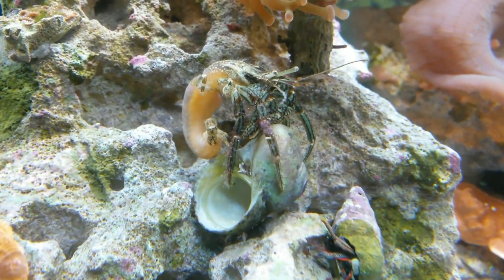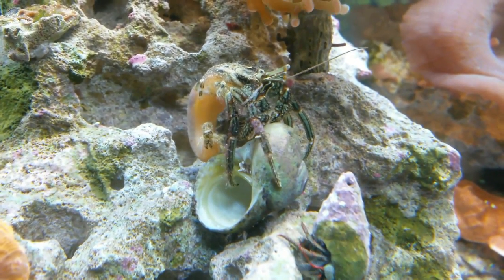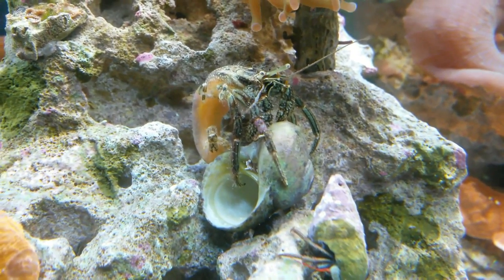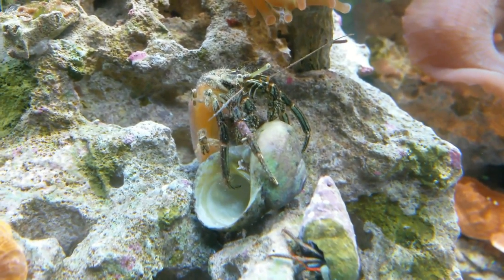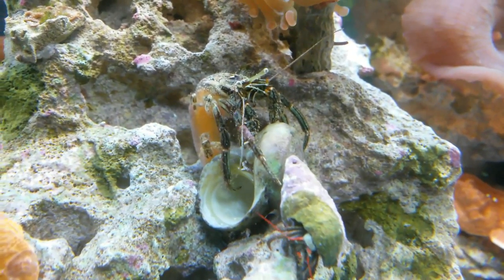Now he's just sitting on top of his shell, so I may potentially have to get him a larger shell, but I don't know if I'll be able to do that today because most of the stores will be closed by the time I'd be able to leave. I'm just hoping that he either gets back in his shell or he's able to make it for a day. I'll keep everyone posted. Hang in there, Dwight.